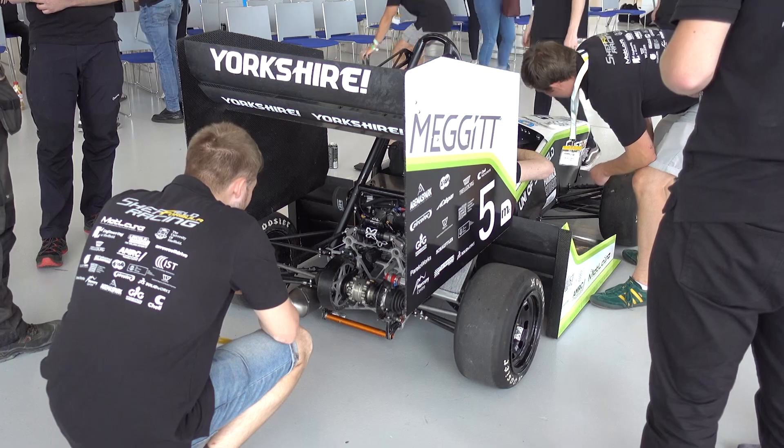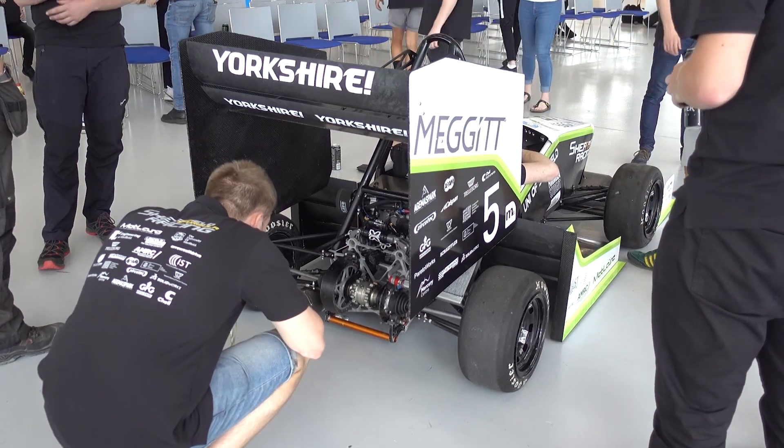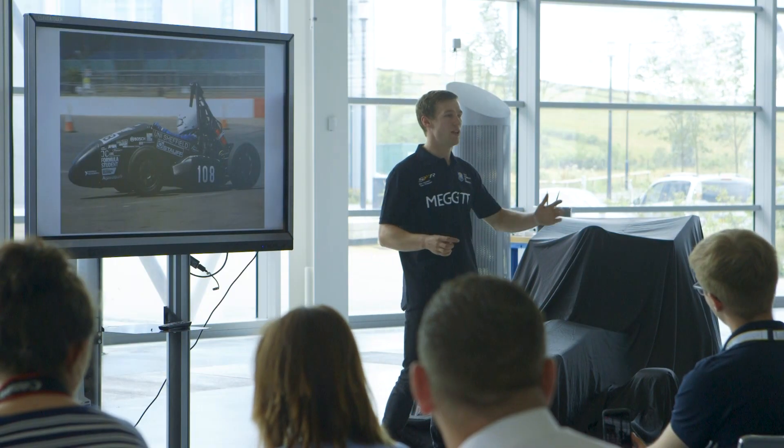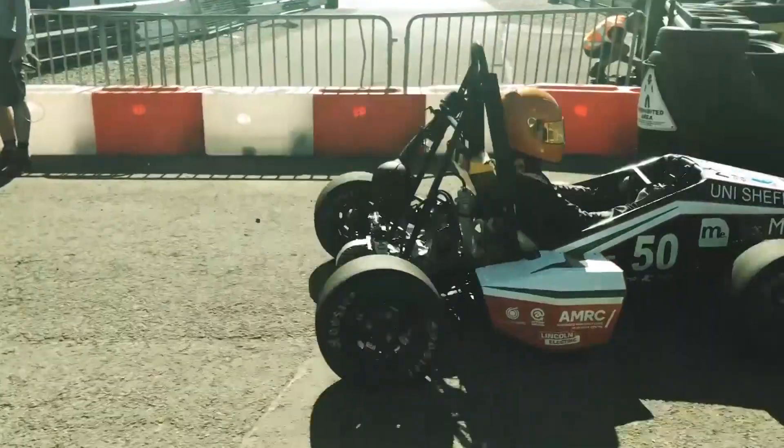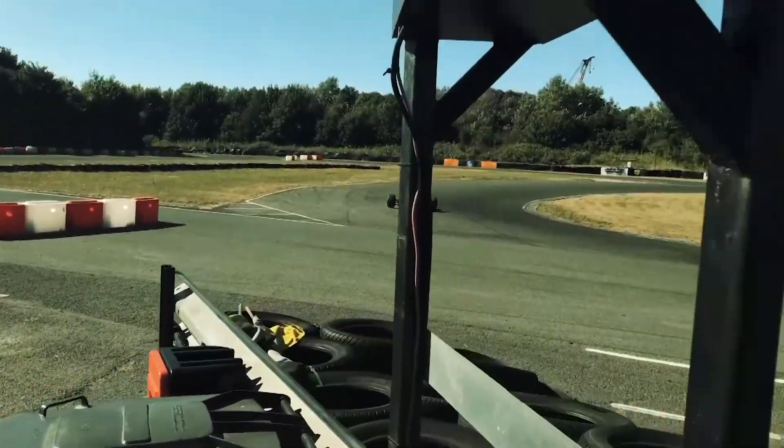We've got about a week now where we're going to take the car, test it, take it to a dyno, make sure it's running sweet, and then next Wednesday we'll go down to Silverstone and start the process. We'll have some static events where we'll talk about the car, how we've manufactured it, how we've costed it, and then we'll move on to the dynamic events which consist of an acceleration, a skid pad, a sprint and then an endurance. That'll take us to Sunday where we'll find out the results and see it through together as a team.